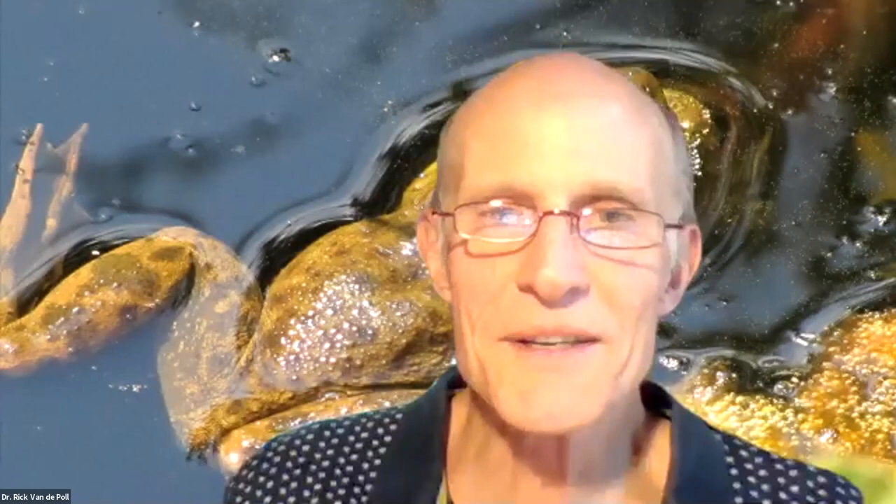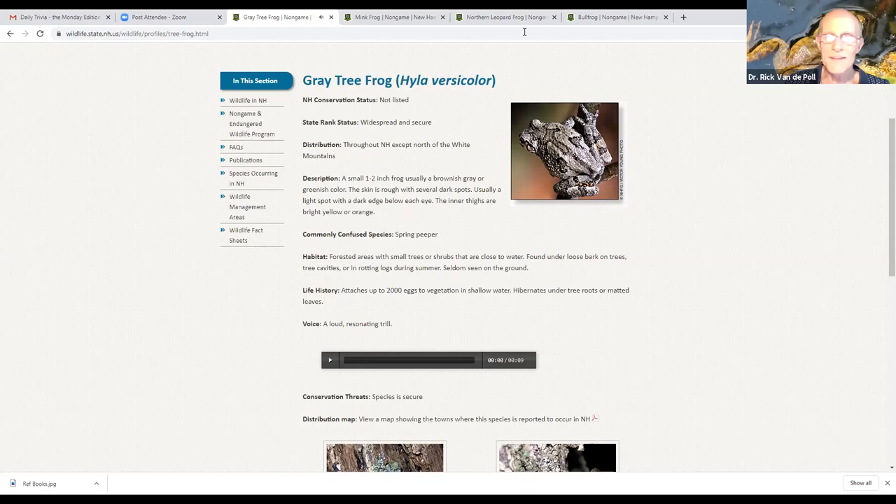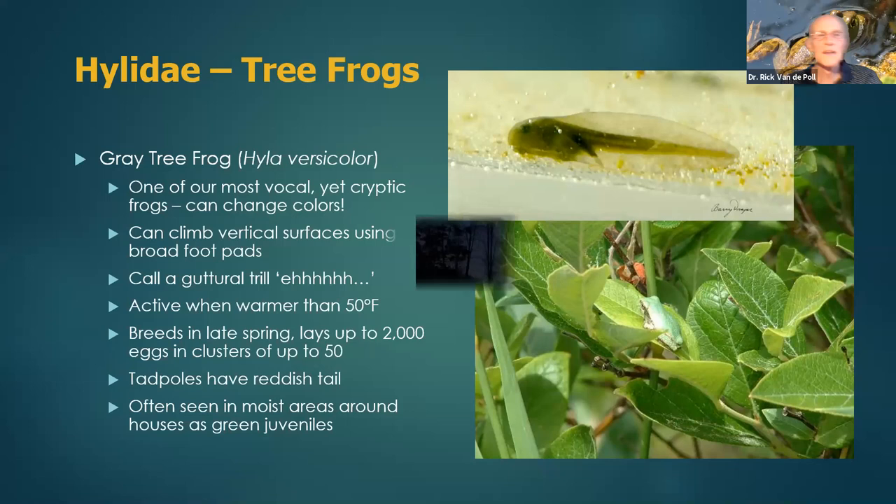That's just an example of gray tree frog — a sort of unmistakable trill-like arrangement. The next frog was once thought to be in its own family, but after DNA work they realized the spring peeper is nonetheless a hylid. We tend to call them narrow-mouth frogs because they have narrow mouths, but as a hylid they're actually a true tree frog — a little taxonomic change once DNA sorted out where they belong.